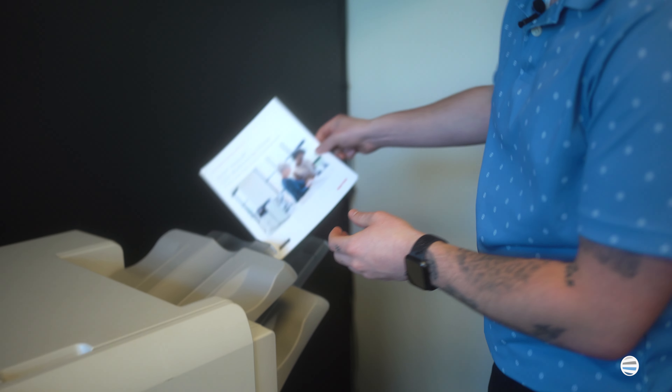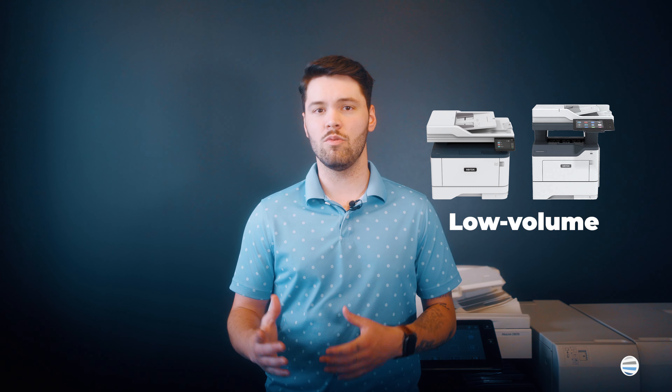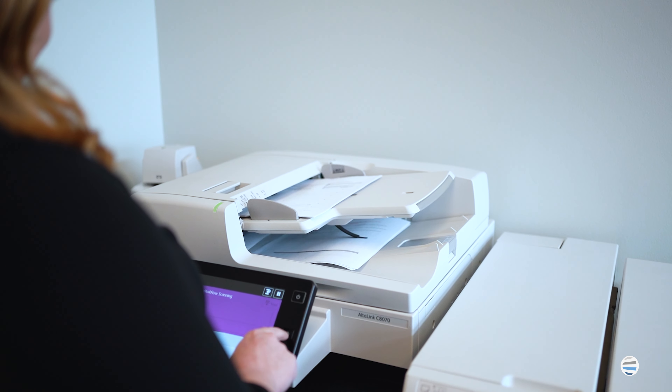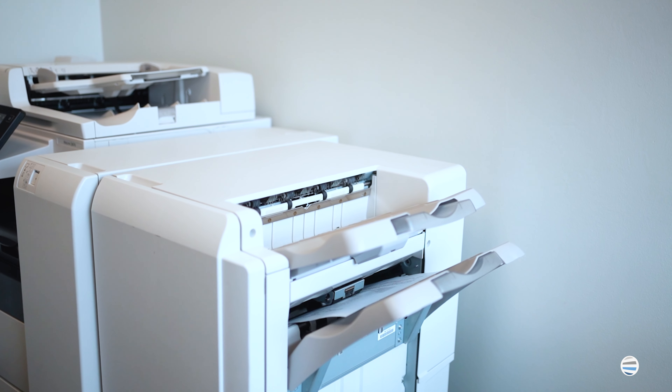Print volume is one of the most important factors to consider when shopping for a new printer. This is because printers tend to be categorized as low volume or high volume. High volume printers can print a higher quantity of documents and images, and usually have higher print speeds. They also tend to be more expensive upfront.